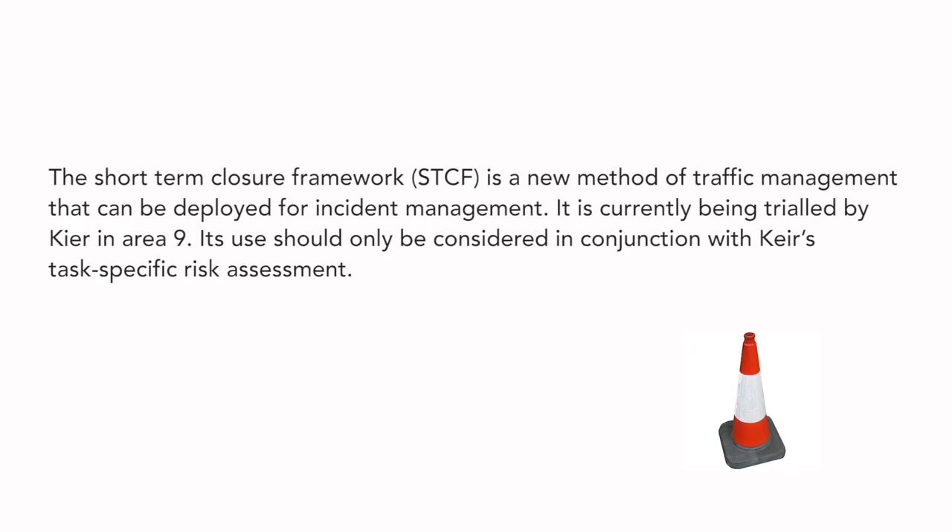The Short-Term Closure Framework, STCF, is a new method of traffic management that can be deployed for incident management. It is currently being trialled by KEA in Area 9. Its use should only be considered in conjunction with KEA's Task-Specific Risk Assessment.